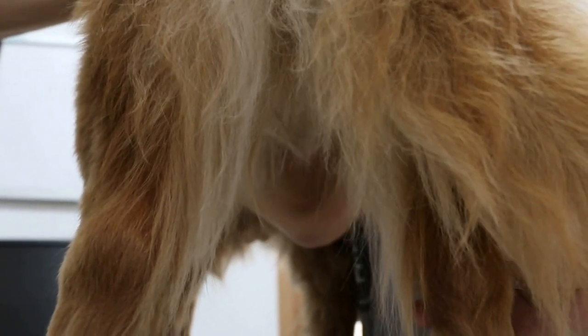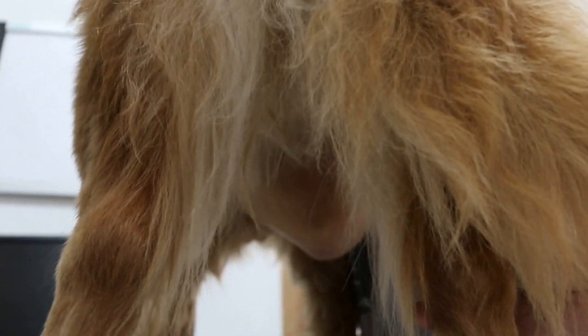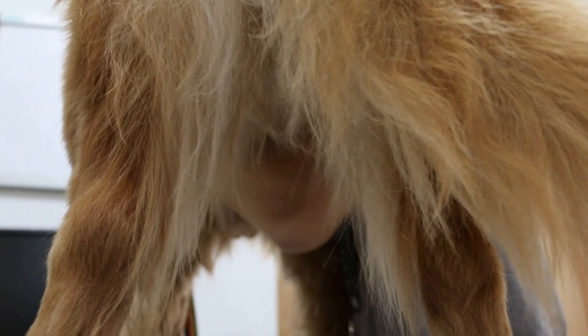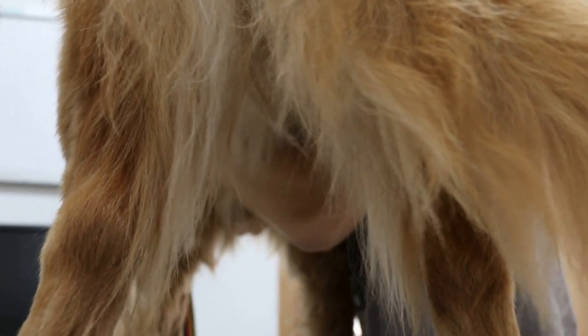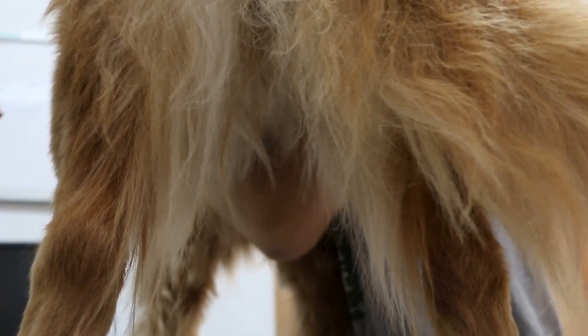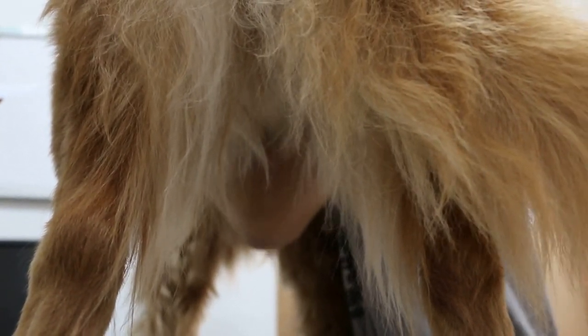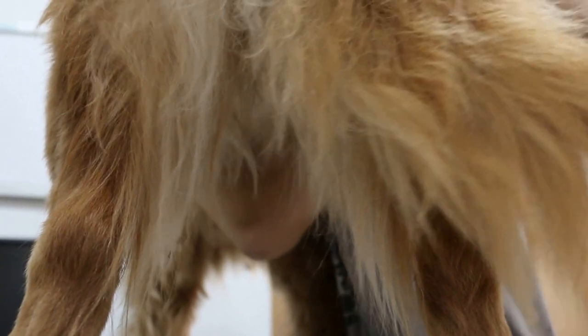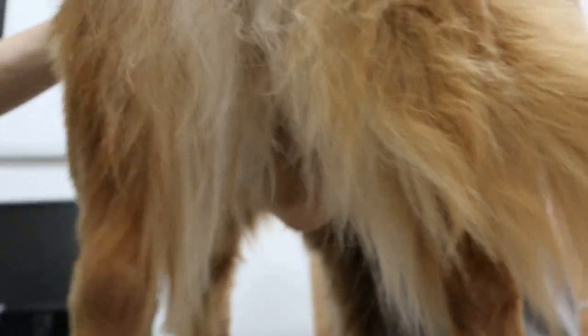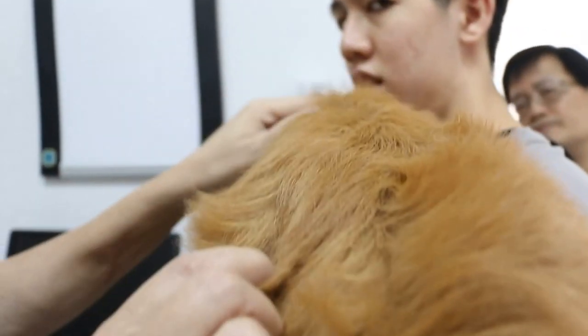He runs around 20kg — actually he's underweight, I think. How much does he eat? Twice a day, around 400 grams of chicken, corn, and carrot. He's underweight for some reason — only 26kg. Normally you can feel the spine, and it's thin.